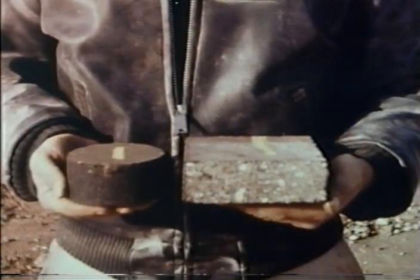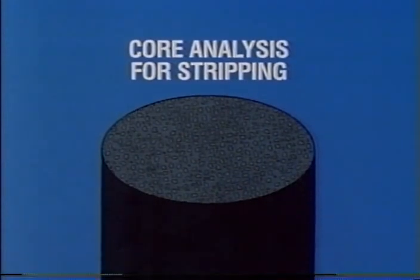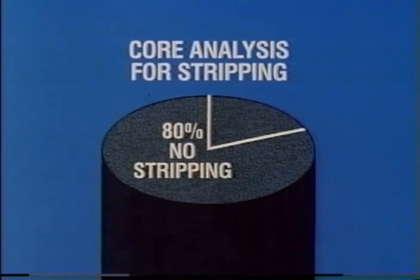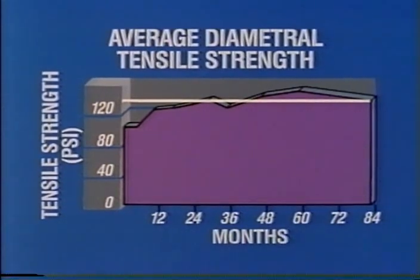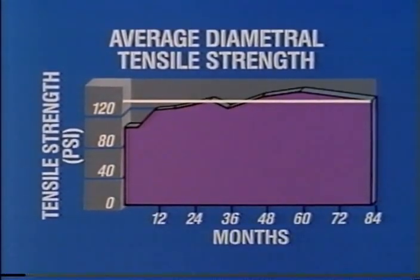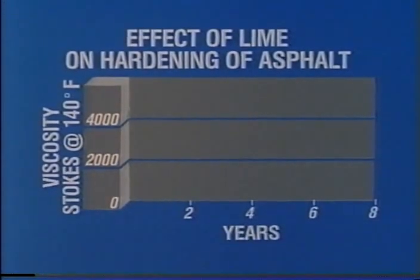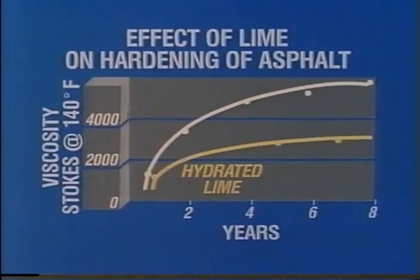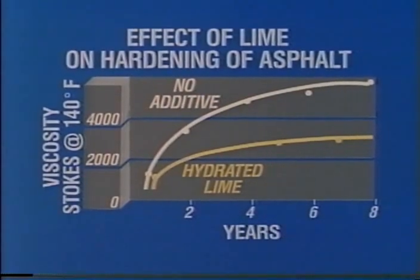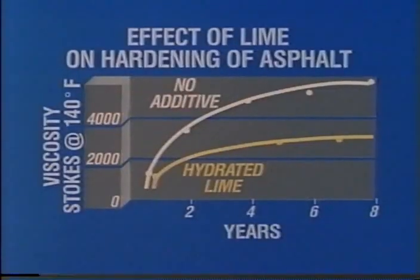Now switching from lab tests to actual field tests: field cores from numerous lime-treated asphalt pavements in Georgia were evaluated periodically for stripping. Even after eight years of service, 80 percent of the cores still showed no stripping. Georgia data also revealed that after seven years of service, the tensile strength of cores taken from projects still exceeded 135 psi — about a third higher than after six months. A field study in Utah demonstrated that after eight years of service, the viscosity or hardness of asphalt from the lime-treated layer was only half that of the control pavement. These results clearly illustrate how hydrated lime improves durability by reducing stripping, improving tensile strength, and reducing age hardening.